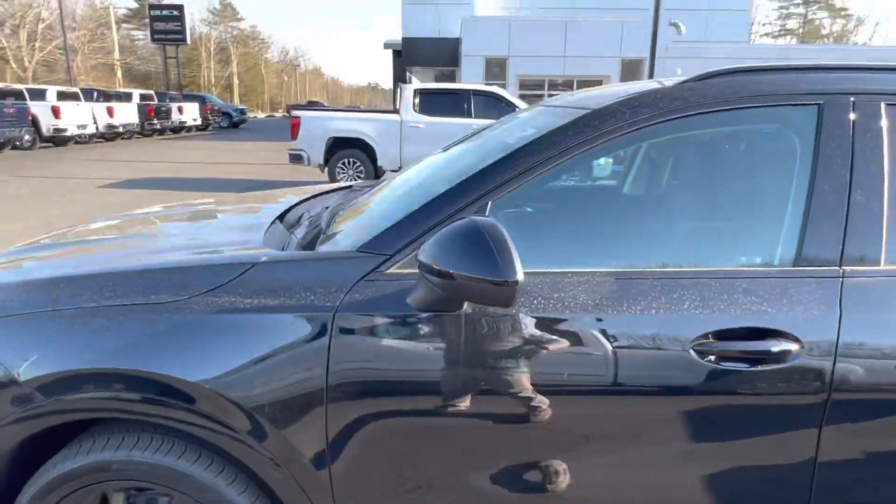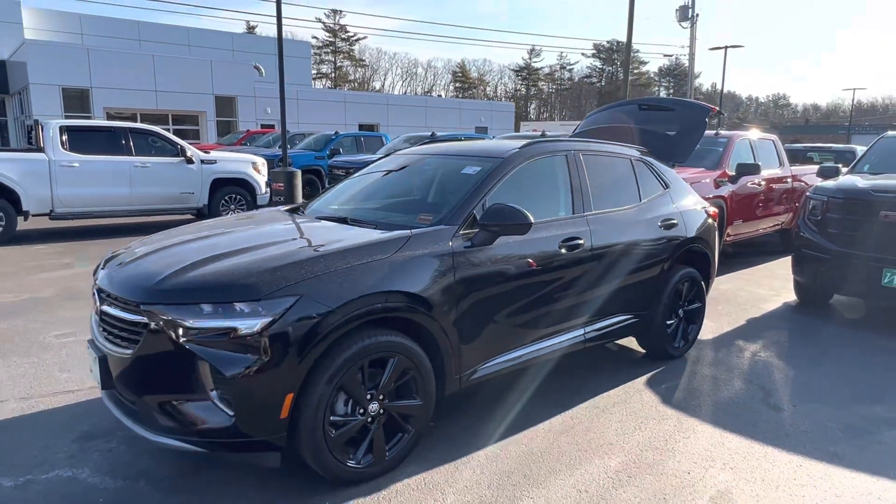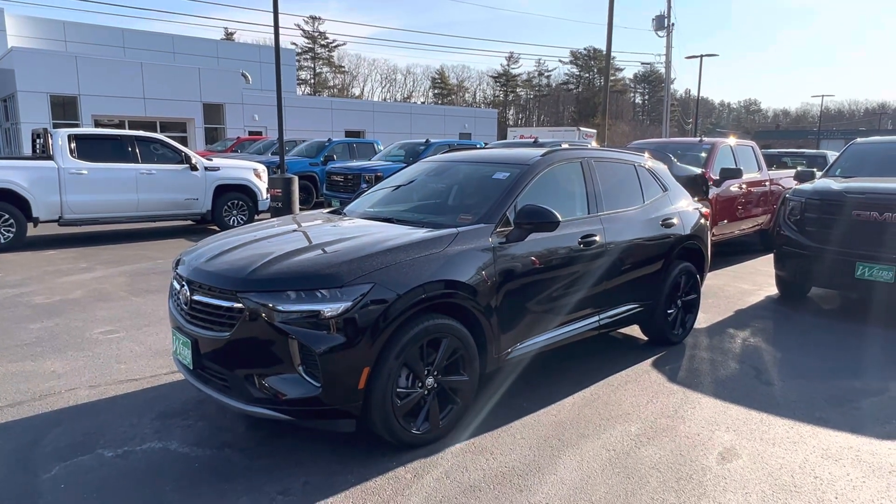We'd love to have you come down, take a look, take it for a spin. Again, Josh over here at Weir's Motor Sales. Reach me at 207-604-7206.